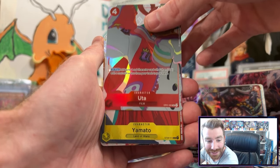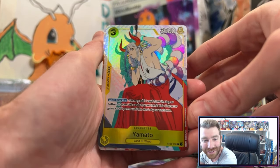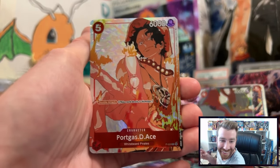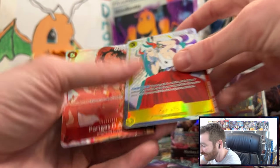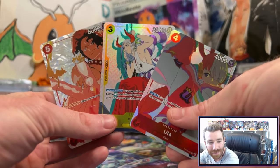Uta peeking out from behind the cover — awesome character from Film Red! I see something I like — Yamato! I like that as well. And in the background — show me the Fire Fist — let's go! Fire Fist Ace, sick artwork! Sick cards: the Yamato, the Uta — what a great pack!